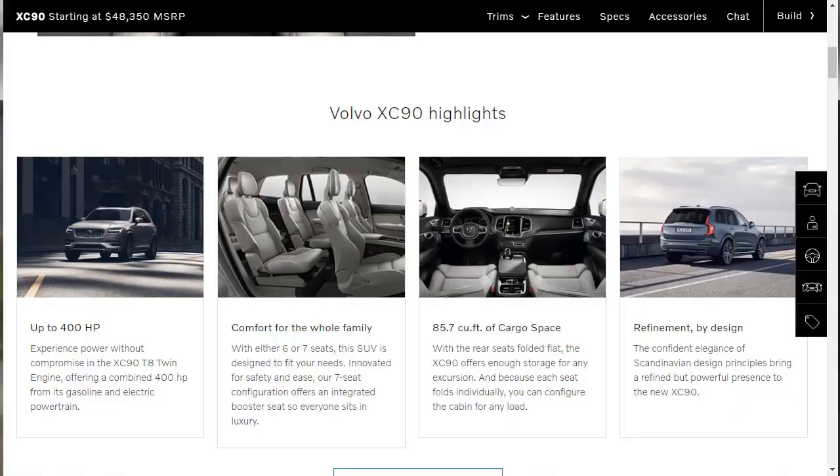The 2020 Volvo XC90 is an updated version of the second generation SUV. Unveiled in 2019, it features a mild exterior upgrade and adds new technology inside the cabin. The Swedish SUV carries over with the same engines, but it now includes an energy recovery braking system that enhances fuel economy. Additional safety equipment rounds out the XC90's mid-cycle facelift, which keeps the crossover competitive against vehicles like the BMW X3 and the Mercedes-Benz GLC-Class.